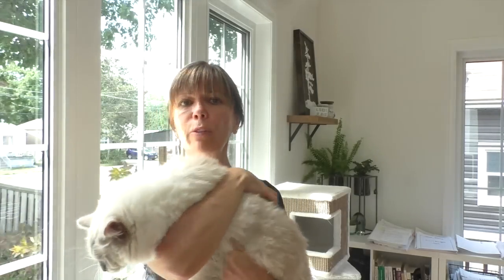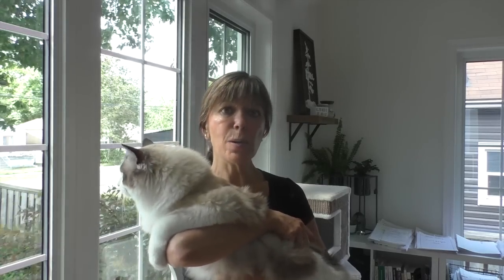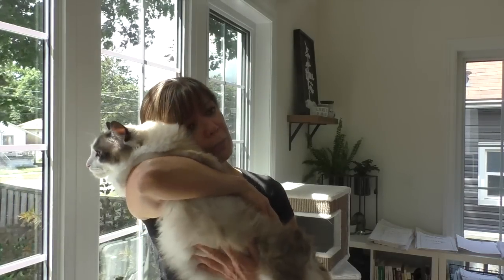One of your ragdoll's finest features is his long, fluffy, beautiful, luxurious coat. With a little of your time and effort, it's super easy to help your ragdoll keep his coat at its very best and keep him looking wonderful. Thank you so much for watching and remember to show your ragdoll cat some love today.